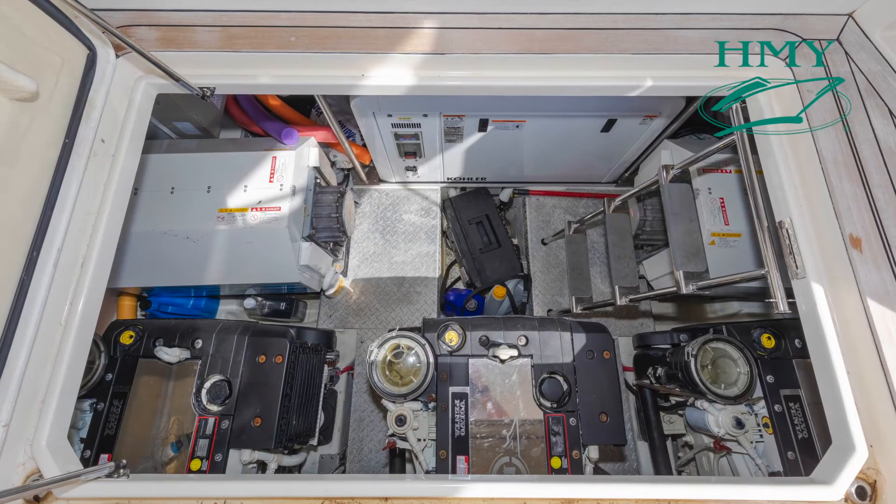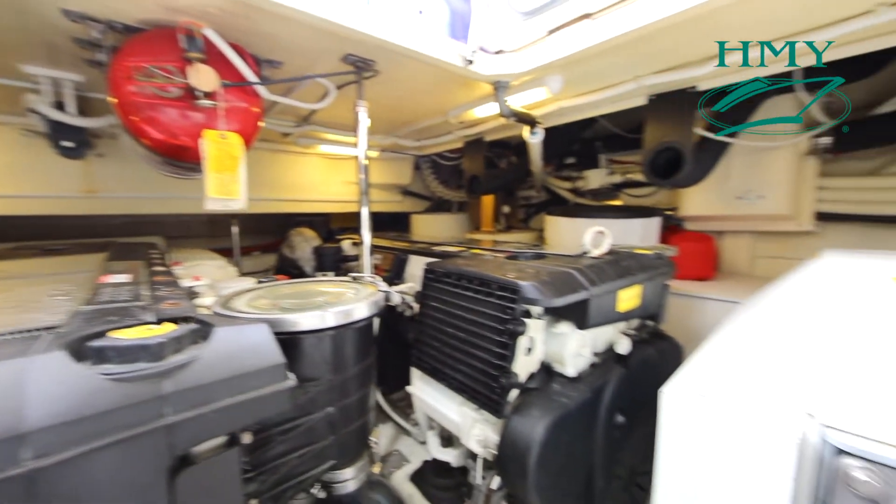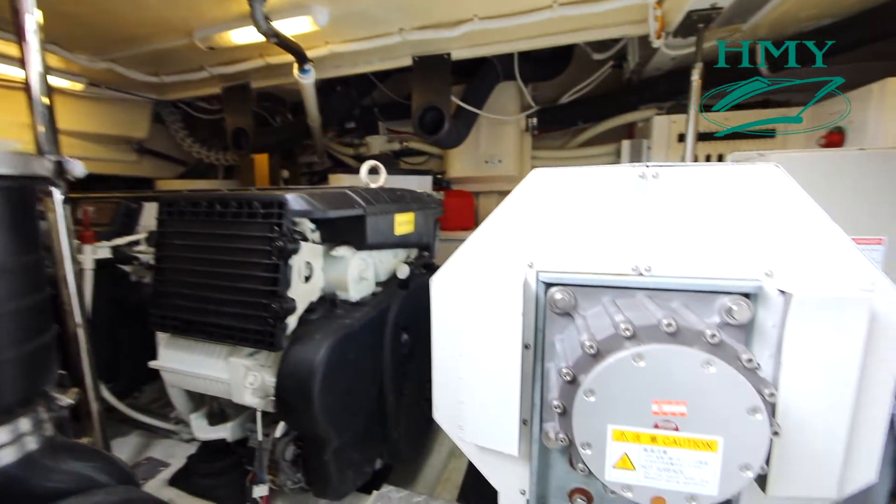Down here in the engine room we have a triple Volvo IPS 500 power package and twin Mitsubishi gyro stabilizers.